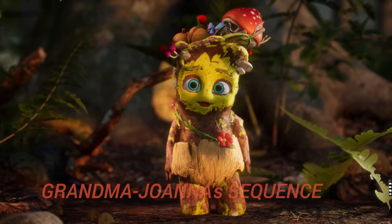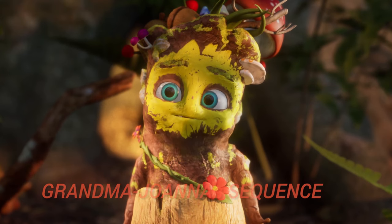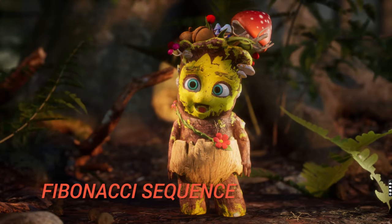For example, Grandma Joanna's sequence was discovered by my grandma who loves maths. Yours, human mathematicians, call it the Fibonacci sequence.